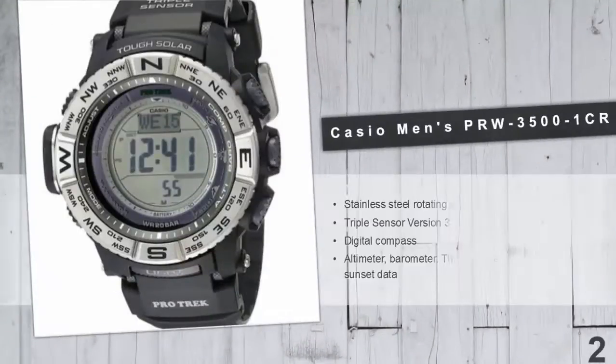At number 2: Casio Men's PRW 3500-1CR Atomic Crescent Digital Watch. The PRW 3500-1CR comes with a new triple sensor version 3 model. This new sensor delivers updated reading accuracy and energy efficiency. It also delivers barometric pressure tendency alarm, up to 200 meters water resistance, direction readings, and full auto LED display illumination.